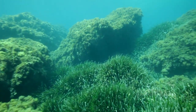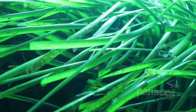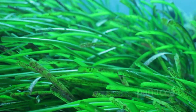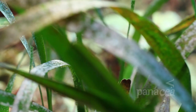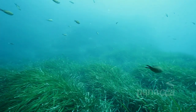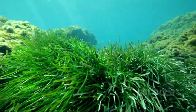Posidonia Oceanica is an endemic species of the Mediterranean, and it is a seagrass, not an algae, even though in Maltese language it's known as alca. It flowers, and even produces olive-shaped fruit. Minute organisms, known as epiphytes, compete for light with the seagrass, since they live on its leaves. Despite their importance, Posidonia Oceanica meadows cover only around 2% of the seabed of the entire Mediterranean. Their protection is vital for the life of the sea.